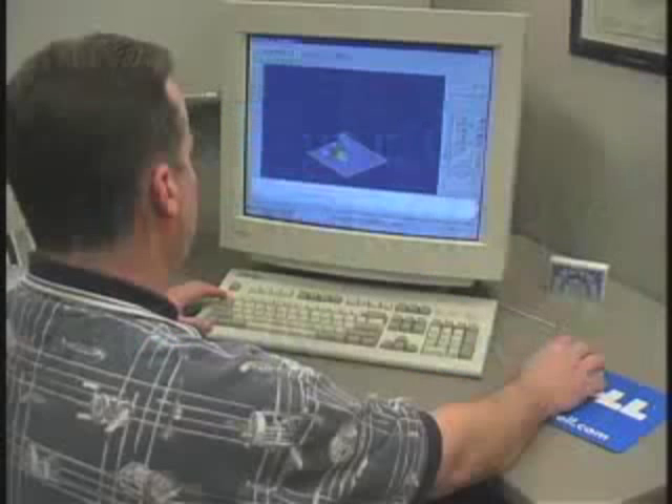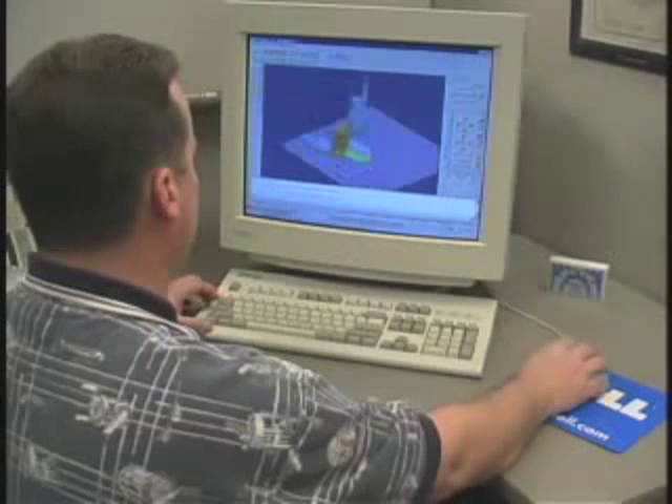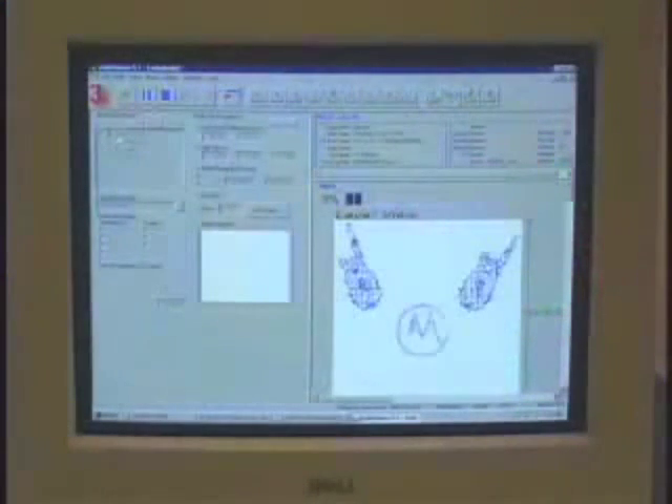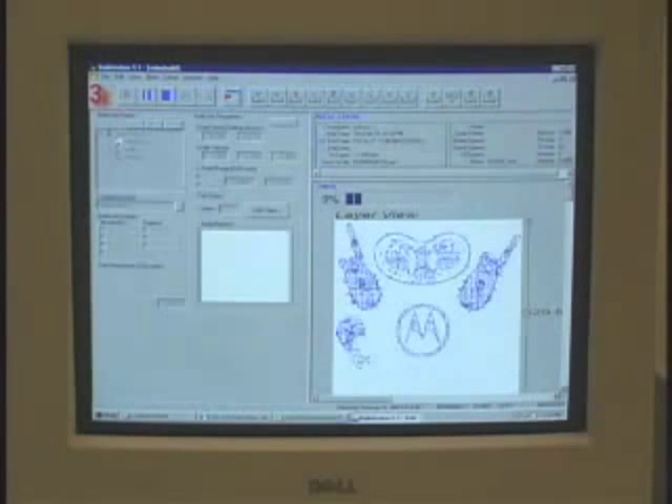The prototyping process begins with the conversion of our customers' three-dimensional CAD drawing into a file that is exclusively used for the rapid prototyping procedure. The part is virtually positioned in order to obtain optimal quality, accuracy, and fine detail preservation. Special software prepares the file for a prototype build by converting the design into thin cross-sections that map out the solid regions of the part.